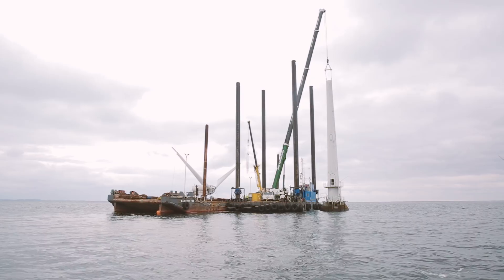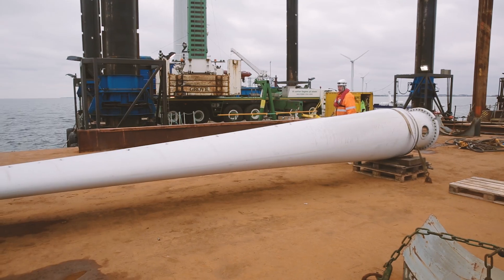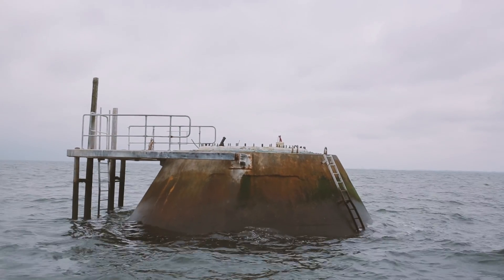Vindeby has been a really good proof of concept of offshore wind and it lasted 25 years. When making the decision to take it down, we looked at both the technical and the financial aspects. As they were found to be worn out, especially the gearboxes, the decision was actually pretty easy based on the financials in the project.